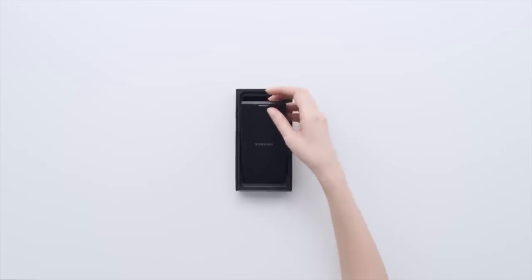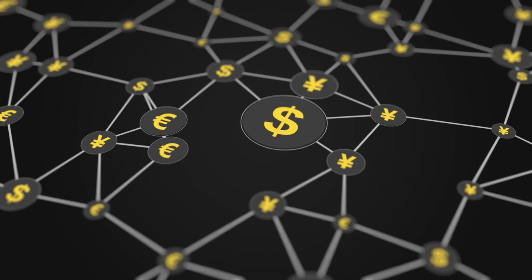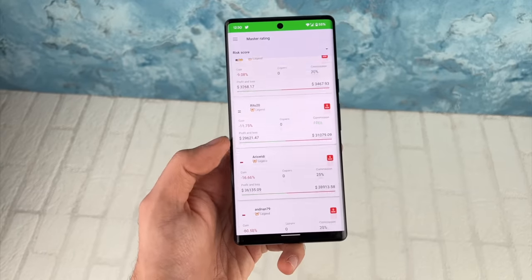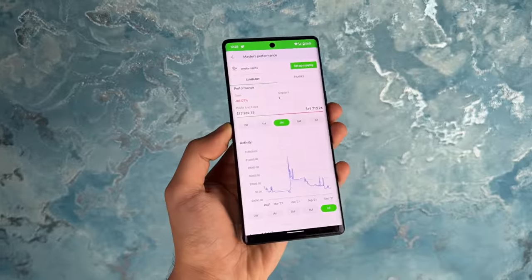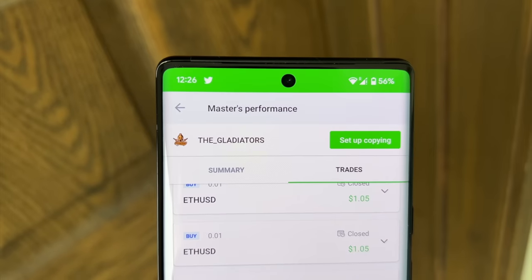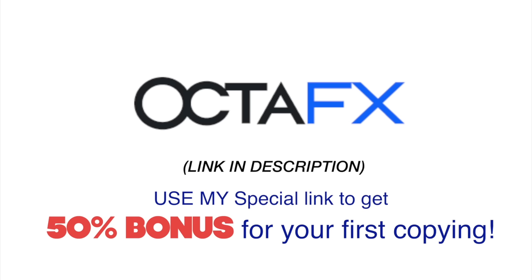A big shout out to OctaFX for making this video possible. OctaFX copy trading is a smart investment tool that fits perfectly for those just getting into the forex field or those who lack time but are interested in investing. OctaFX copy trading provides fair and transparent stats on the best traders' performances. Their new risk scores evaluate and rank traders so you are ensured to copy one using a reliable earning strategy. You get plenty of deposit and payout options including Pakistani local bank accounts. Check out my special link in the description and use my special code to get 50% off — it's a limited-time offer.